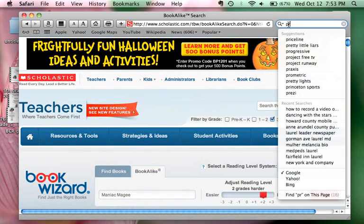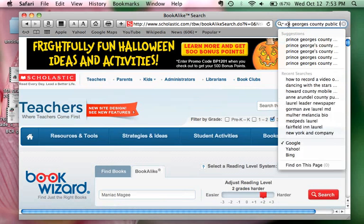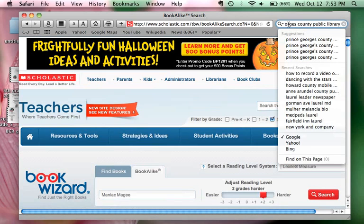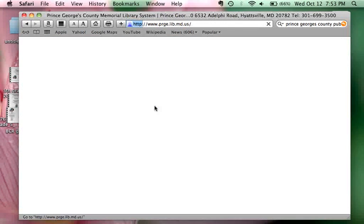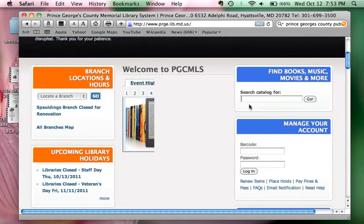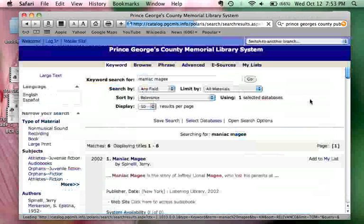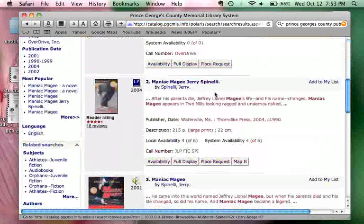Let's see if we can find Prince George's County Public Library — that's going to be Prince George's County Memorial Library System. If you have a library card, you can use this site as well. We can search for different books by putting in the title you're looking for. I'm going to once again use 'Maniac Magee,' click go, and I can see that 'Maniac Magee' by Jerry Spinelli has four out of six copies available.